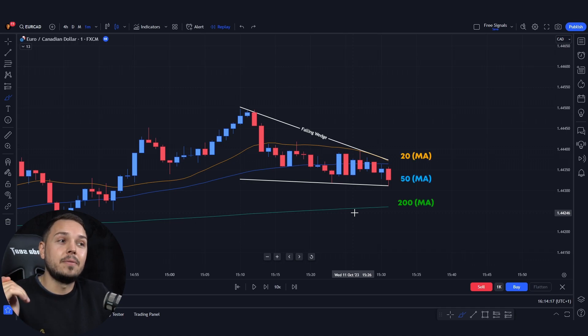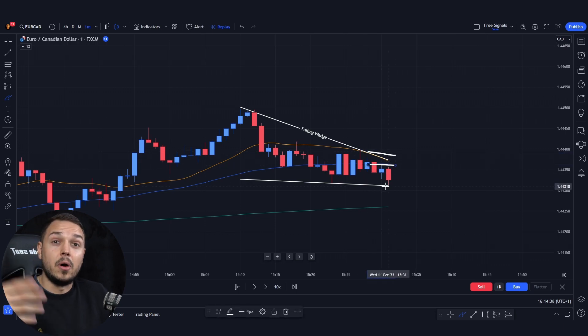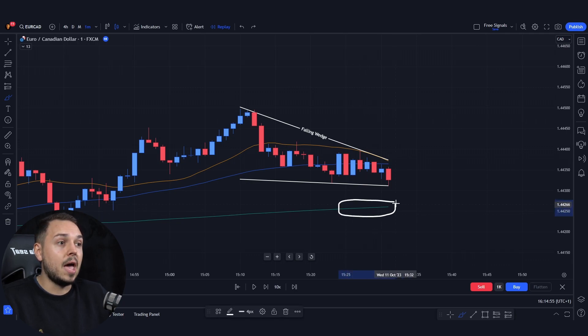By adding moving averages, we have a different perspective. Typically, I look at the 20 and 50 moving averages for a nice bounce off the trend. But in this case, we have the 200 moving average at the bottom, meaning there is a strong 200-day support right at the bottom. Likely, it's not going to break it easily.